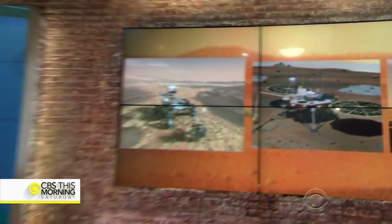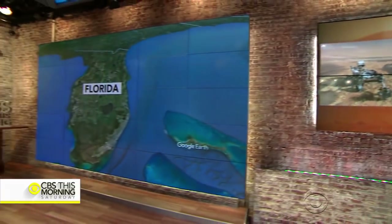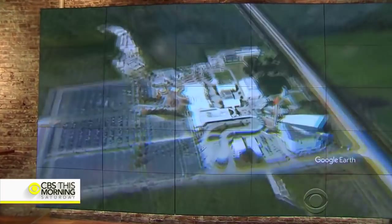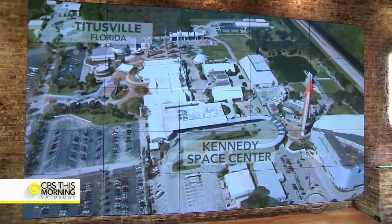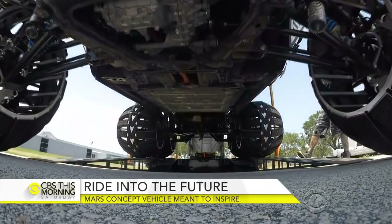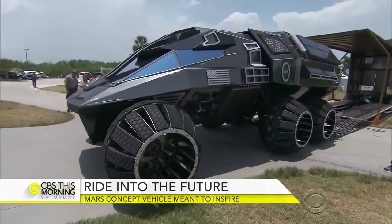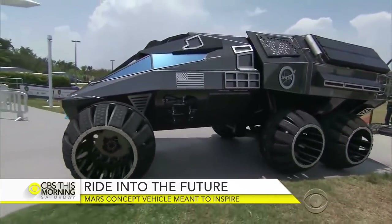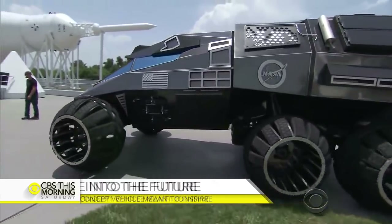But now we're getting a look at what a future manned Mars rover might look like. Omar Villafranca took it for a spin at the Kennedy Space Center. With six wheels and a distinctive alien design, tourists at the Kennedy Space Center visitor complex have no idea what to make of this extraterrestrial machine.